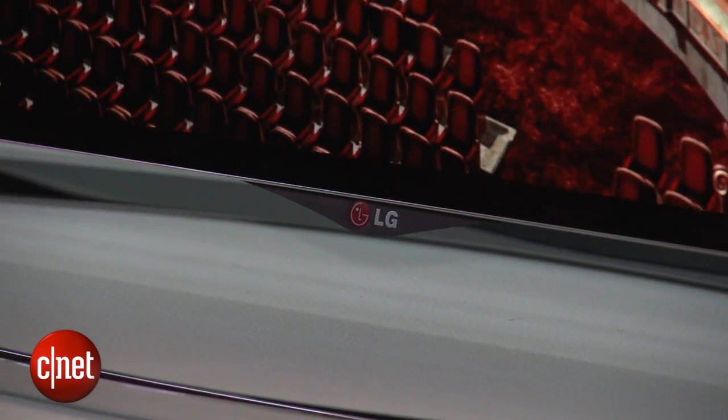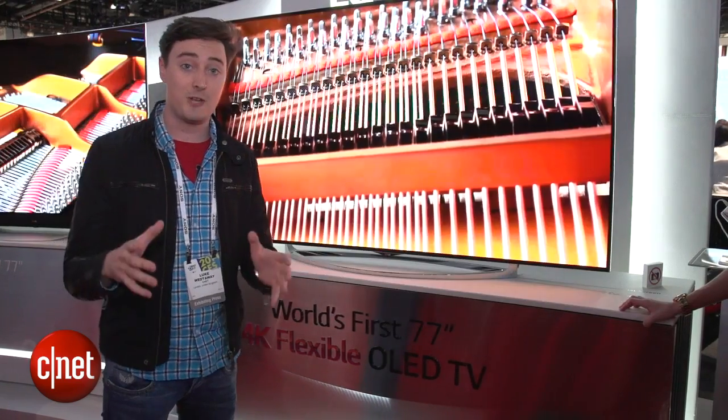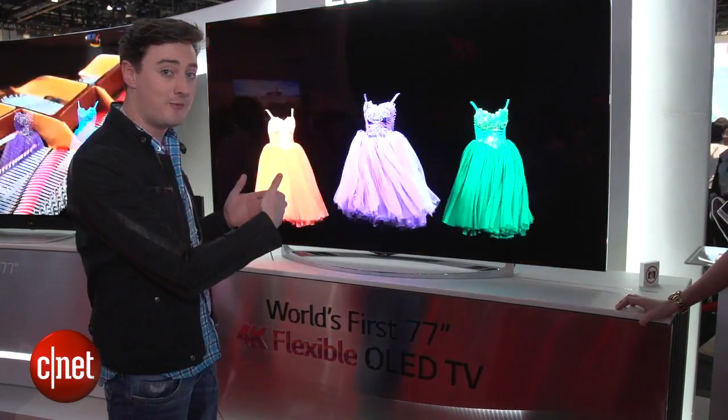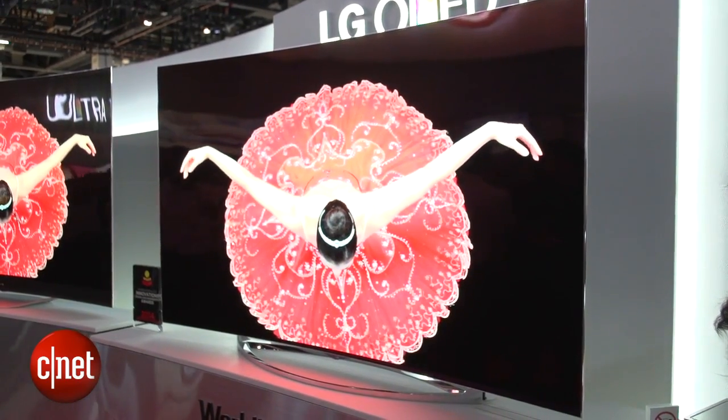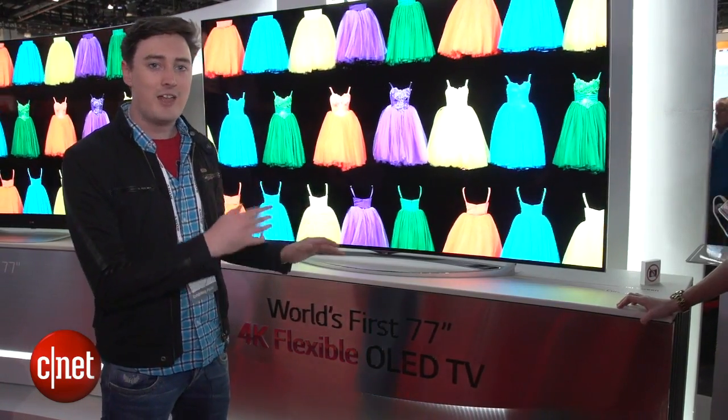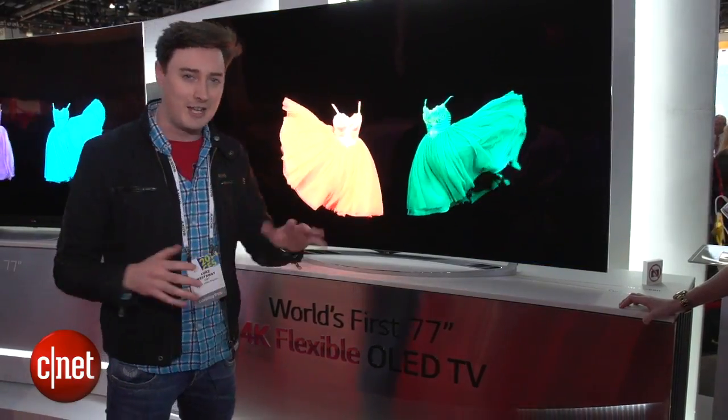I'd like to sit down and really put that to the test. One possible advantage I did spot is that when it's curved, the reflections that you can see on the TV screen are slightly muddled. So if you've got windows in the room that you're watching TV in, that could make those reflections slightly less annoying.